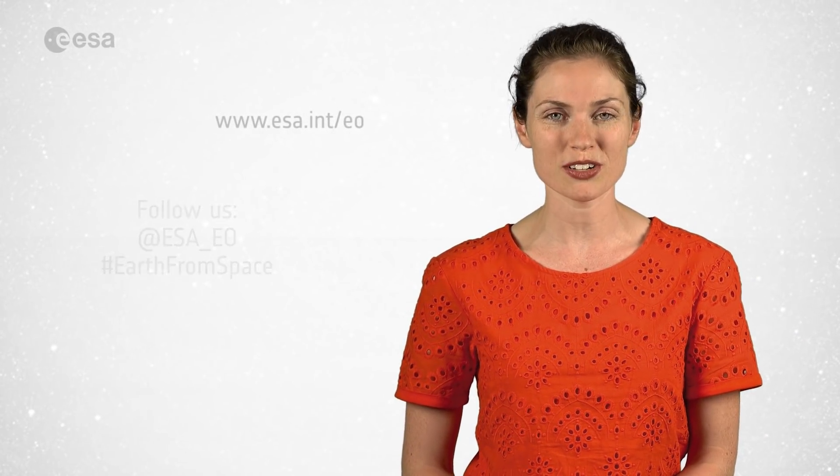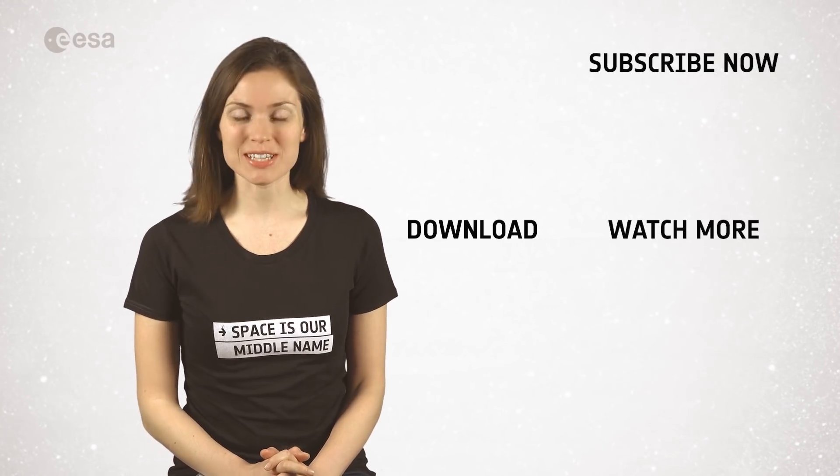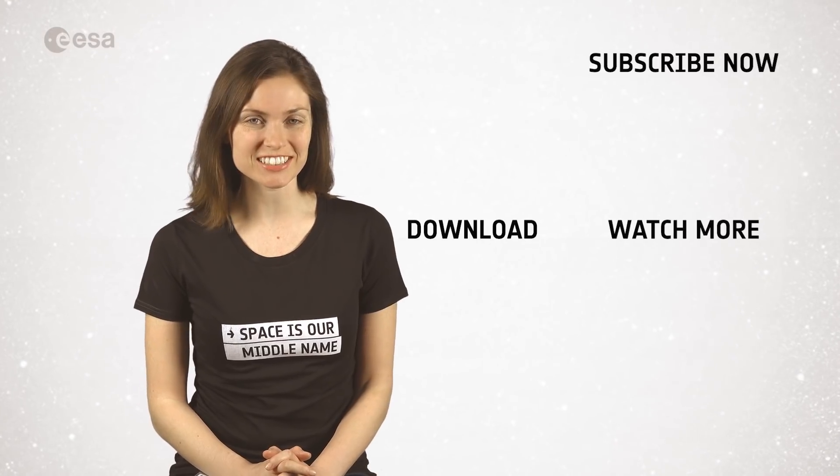From the ESA Web TV studios, have a great day. If you liked the video and you want to see more about space or about our planet, subscribe to our channel.